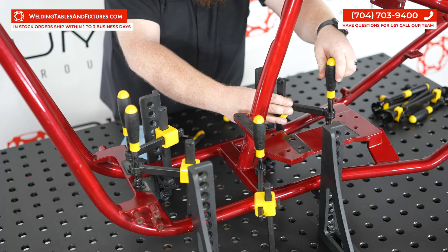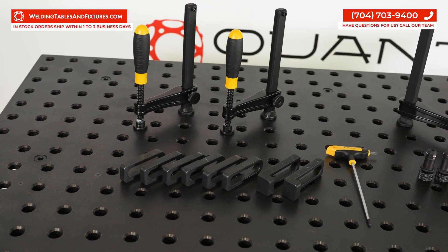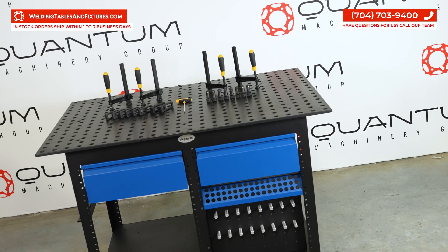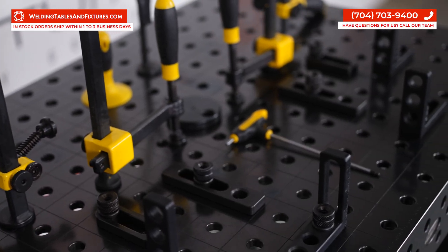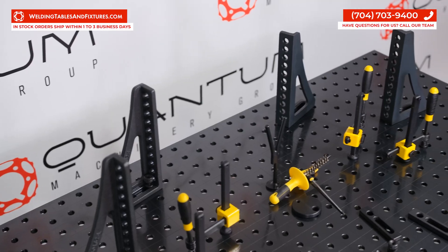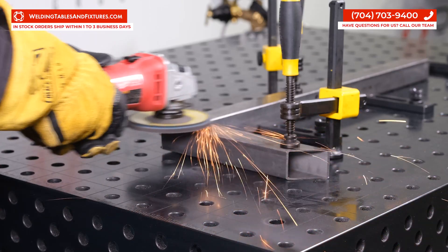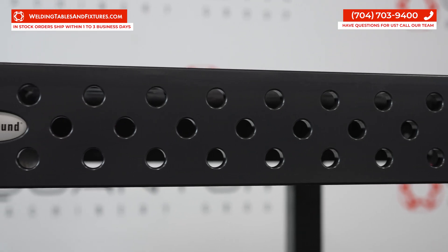This unwavering dedication to quality serves as a resounding testament to the excellence that Sigmund stands for. Be vigilant in the market — ask questions like where your table is made and what type of steel is used. Some tables come from China, Taiwan, Turkey, and India, and more than likely manufacturers will not disclose these details unless you ask. Always remember: with Sigmund, you're not just acquiring a table but immersing yourself in the realm of German quality and precision — an embodiment of exceptional craftsmanship and unwavering attention to detail.